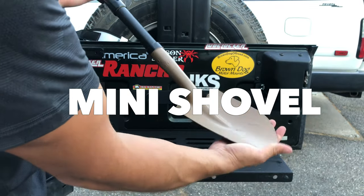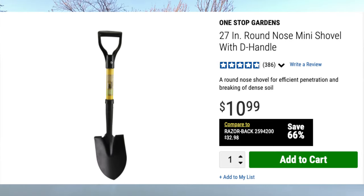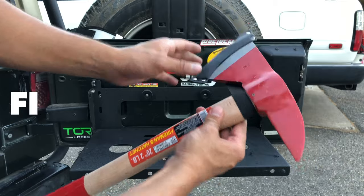Number four is the mini shovel. These things are great for recovery gear, especially if you don't have that much space. I personally used this for a full half day out in the snow — not what you think. I was actually building a snow fort with my nieces and nephews, but hey, that's why we buy gear: to have fun and to enjoy the outdoors.